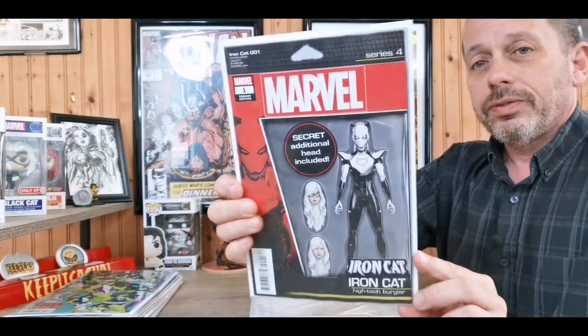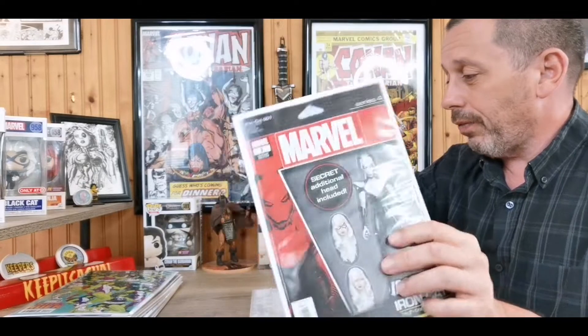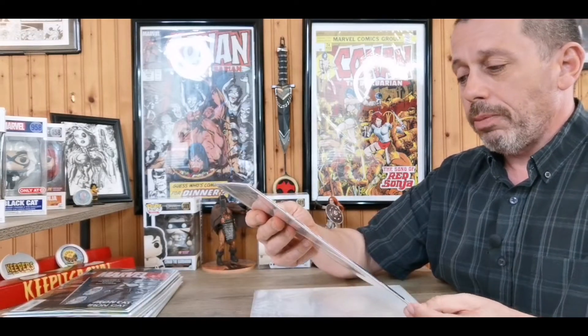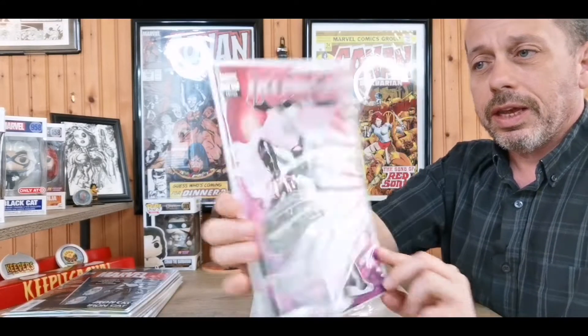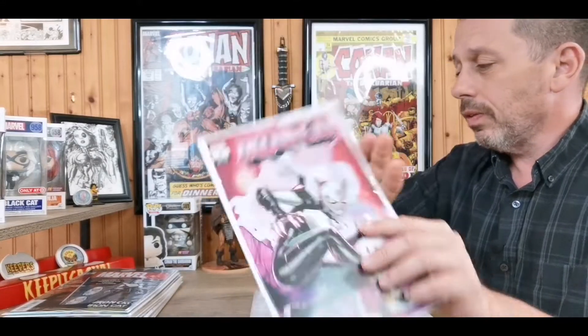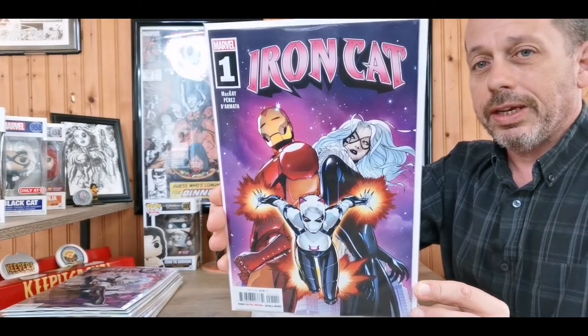Next up, my book I'm looking forward to reading the most this week: Iron Cat number one. First, the John Tyler Christopher action figure variant — a lot of fun. Then we have the Ron Lim variant, a nice cover. And lastly, Iron Cat number one regular A cover — a beauty it is.